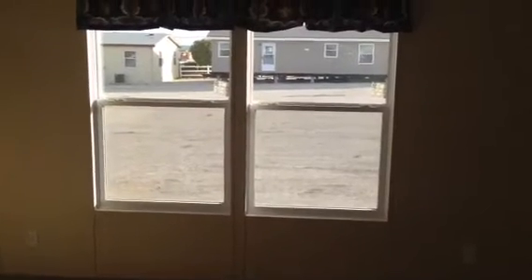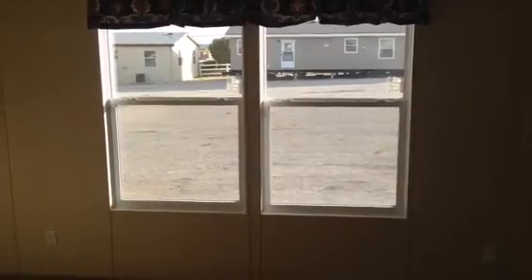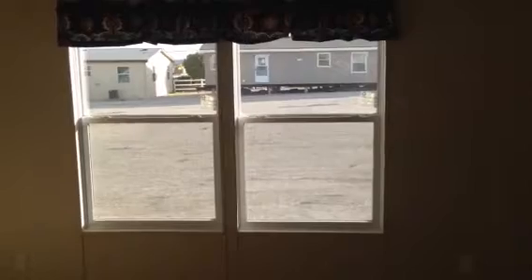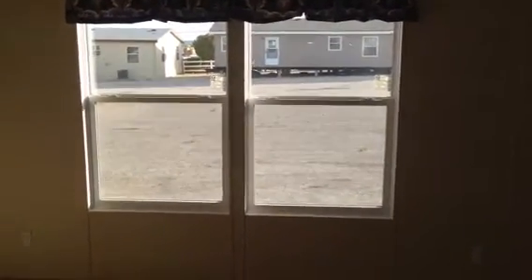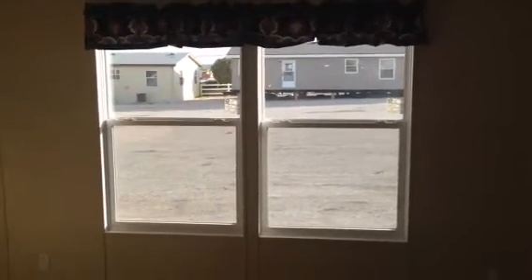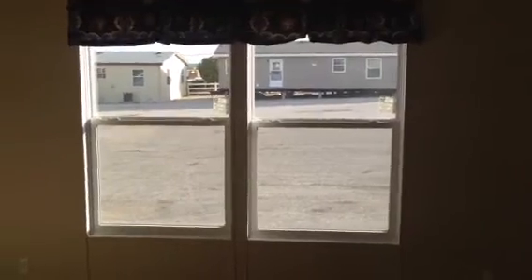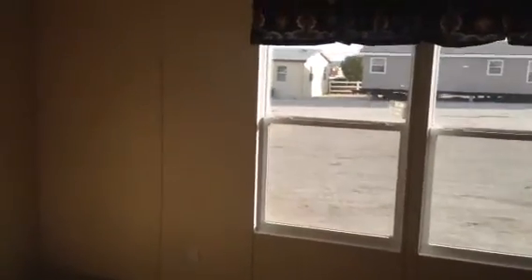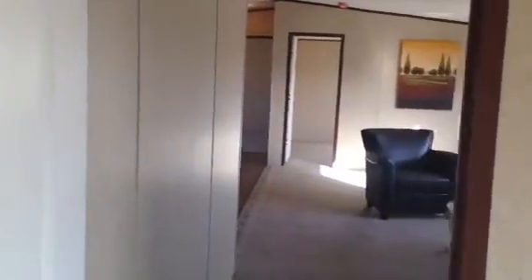Another feature of this home is it also has dual-pane windows throughout the house — an energy-efficient feature that's going to save you a ton of money. These windows save you about 10% to 20% on your utility bill every month. If you're paying a $200 electric bill right now, that would be $40 a month you could be saving, which adds up to $480 a year. Would you rather spend $480 on utility bills or take your kids out to a nice dinner or have a little family getaway?